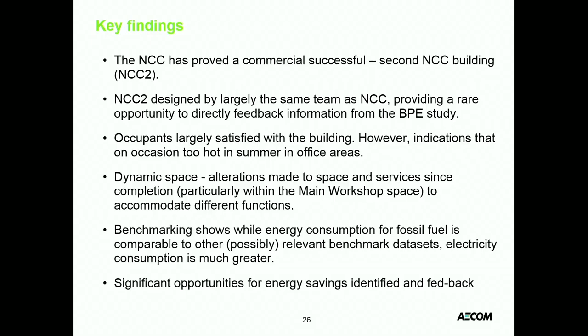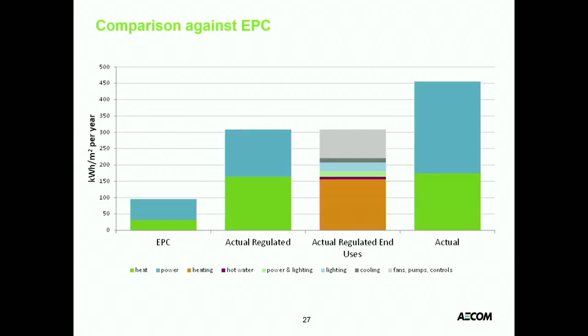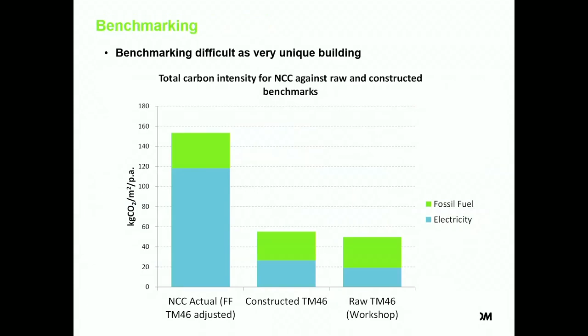Key findings for the NCC: it's actually a great success as a commercial proposition for research into new composite materials — so successful they've just built another one right next door, basically the same with a few minor improvements. Occupants are largely satisfied, with some indications it gets a bit too hot in the summer in the offices. Benchmarking was okay but it's a pretty unique building with unique cutting-edge equipment — comparing it to benchmarks probably doesn't mean all that much.